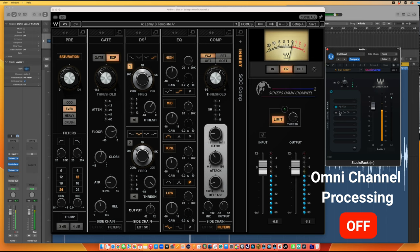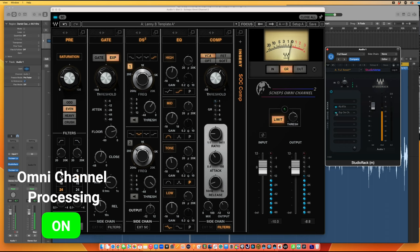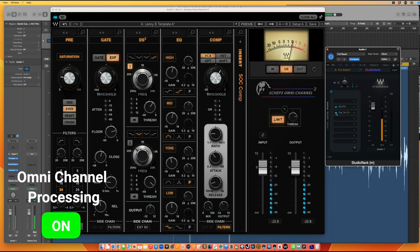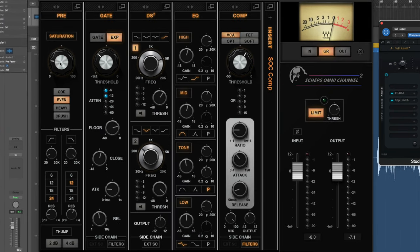[Audio plays — Sheps Omni Channel engages mid-clip.] You can hear that the recording thickens up, widens out, becomes more full and pleasing. That's a combination of a lot of things — there's a little bit of saturation going on, usually 15 to 18 percent. I've got 18.3% of even saturation added here.